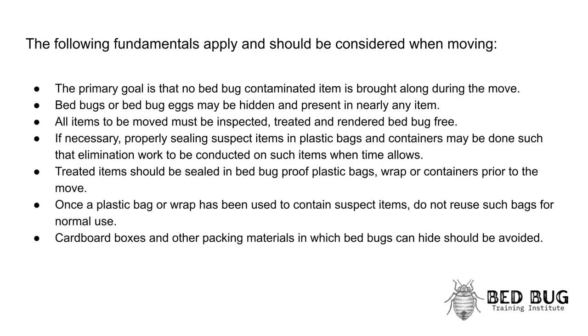The following fundamentals apply and should be considered when moving. The primary goal is that no bedbug-contaminated item is brought along during the move. Bedbugs or bedbug eggs may be hidden and present in nearly any item. All items to be moved must be inspected, treated, and rendered bedbug free.